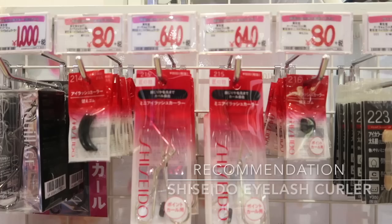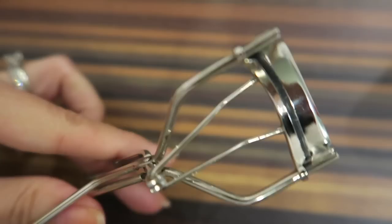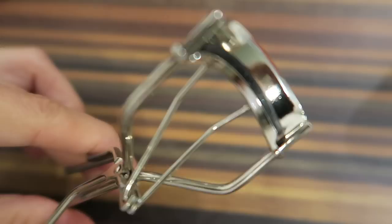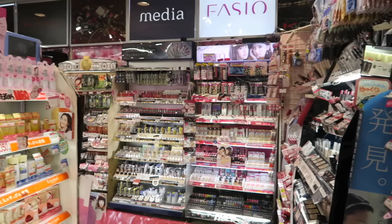Japan is also known for having great beauty tools. The Shu Uemura eyelash curler is more well known, but I much prefer the Shiseido eyelash curler — personally it works better for me and it's much cheaper. However, if you're a big fan of Shu Uemura, make sure to grab one in Japan because it's only 1,200 yen, which is almost half the price on their official USA website.